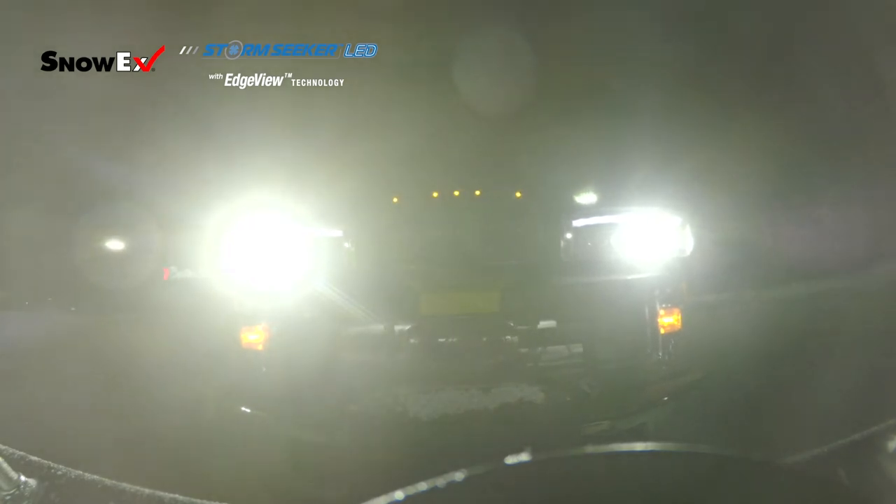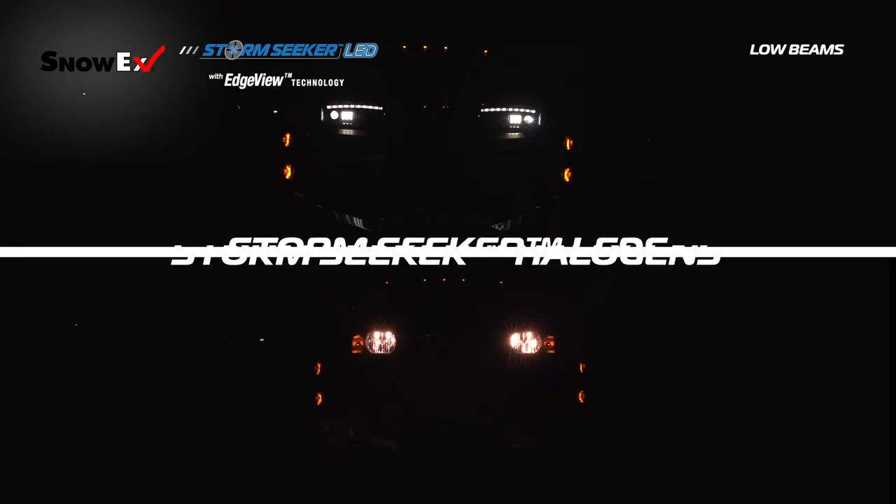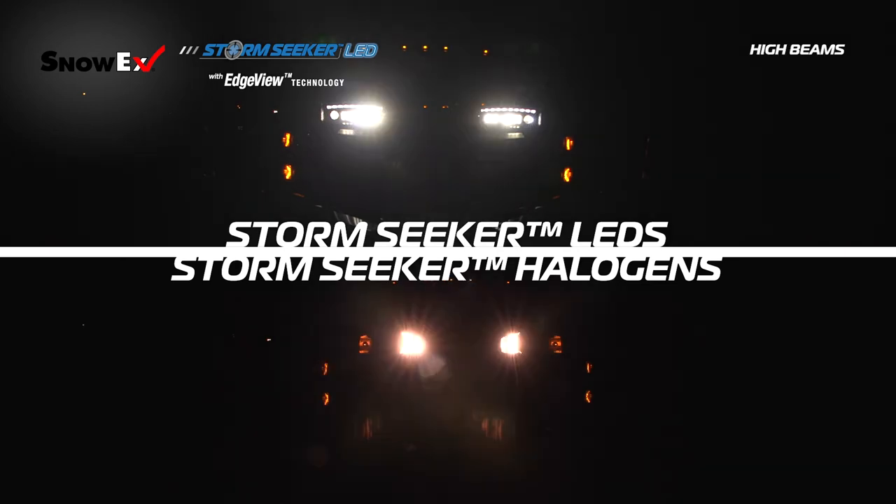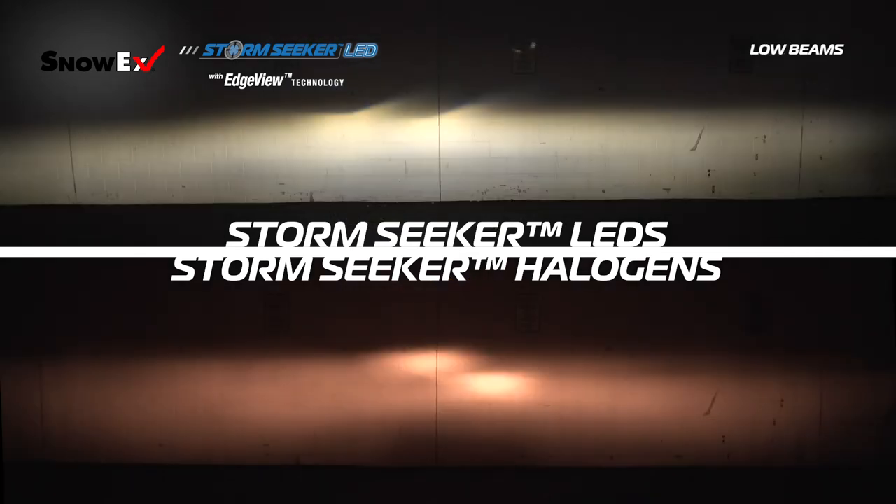And best of all, the Douglas Dynamics patented EdgeView technology is only available from Douglas Dynamics headlights. In comparing a halogen headlight to our LED headlights, the very first thing you notice is how bright the LED headlights are in comparison. This added brightness occurs because LED lights are simply able to produce more light and the solid optic lenses of the LEDs ensure more light is focused onto the road.